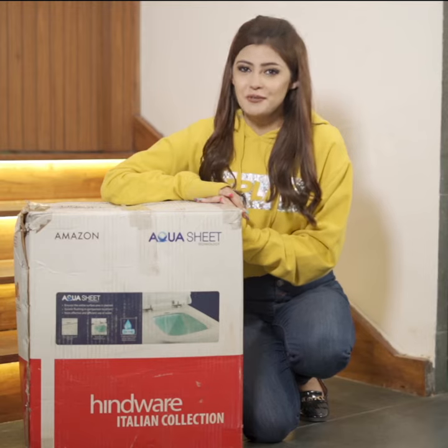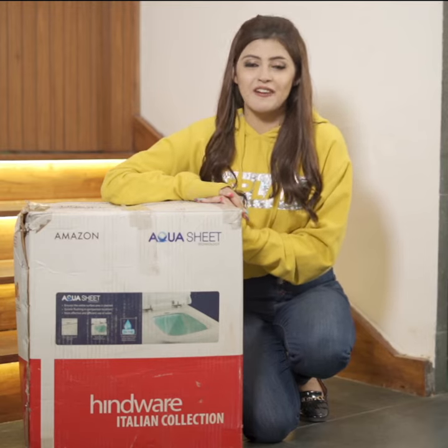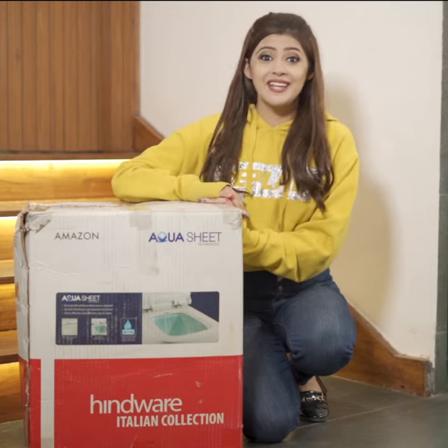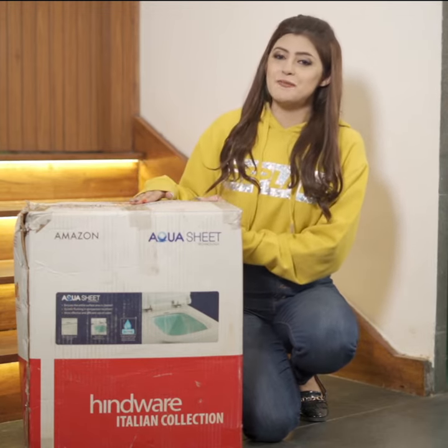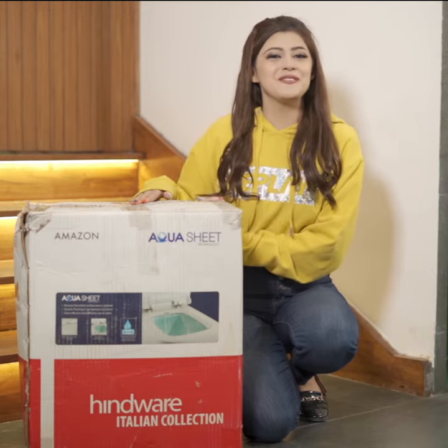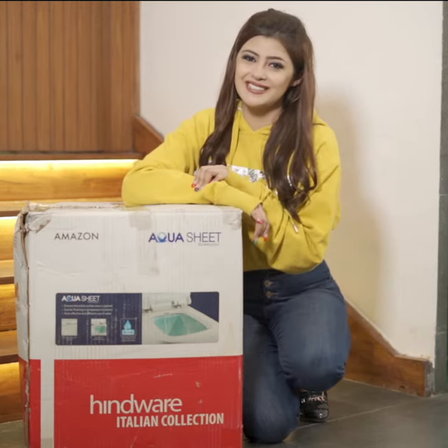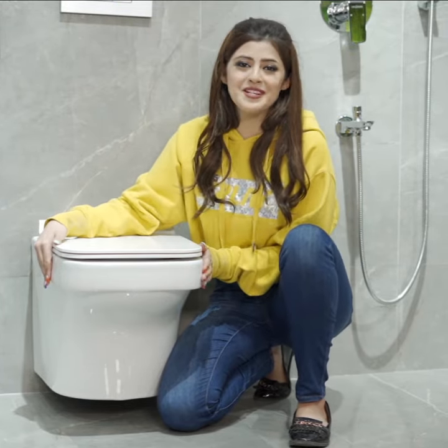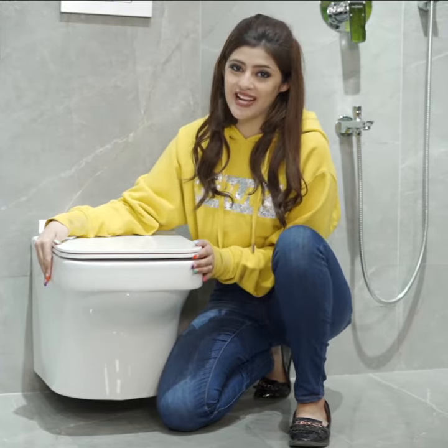As you all know, I shifted to my new house last week and I've been planning to design my bathroom since a real long time. And then I got a hold of this product which not only added a character to my bathroom but also gave me a peace of mind. Voila, here it is guys. This is a beautiful noiseless water closet from Hindway's Italian collection.